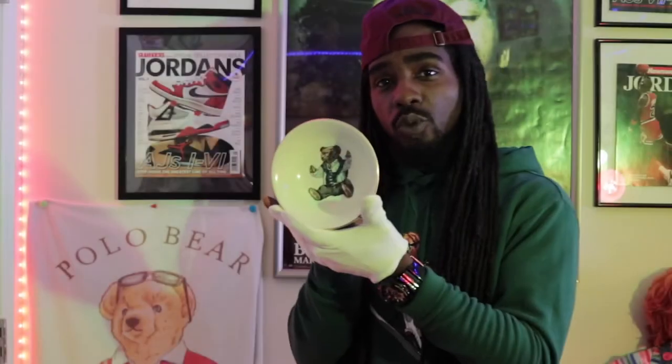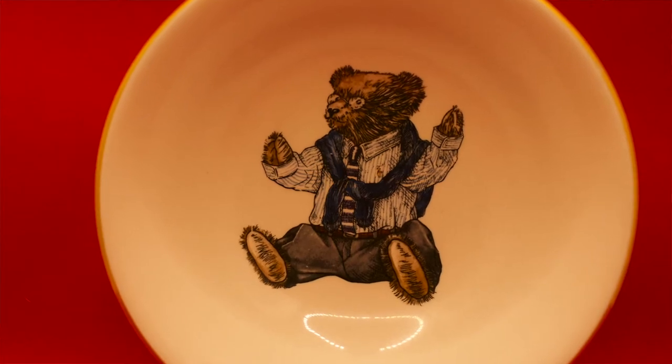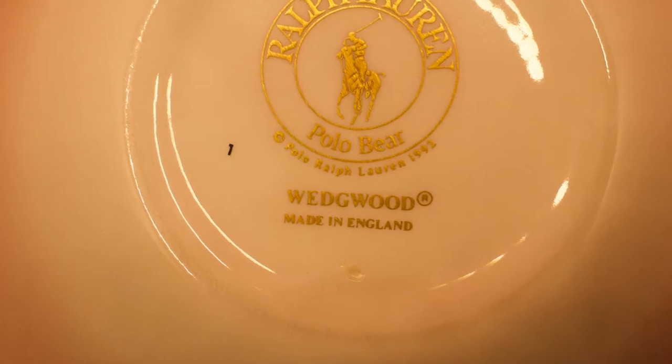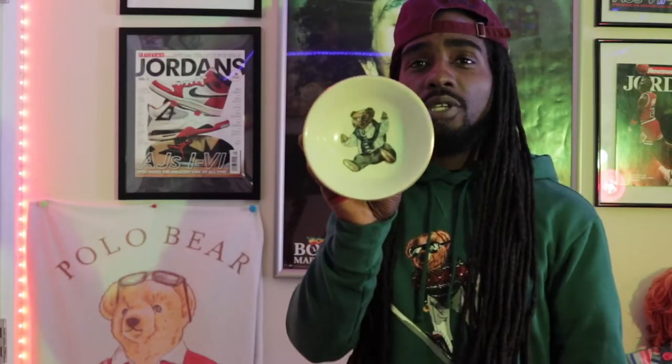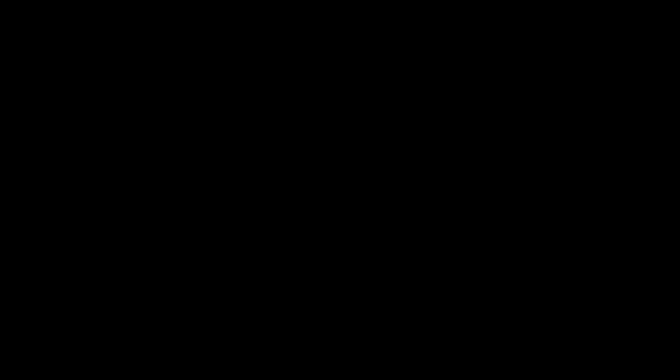This one right here is what you call a Wedgwood Polo Bear bowl. This one was made in England in 1992 — fine china right here, Polo Bear. This is definitely a wicked piece, definitely a wicked piece. And we still have another piece of china that goes along with the Wedgwood bowl.